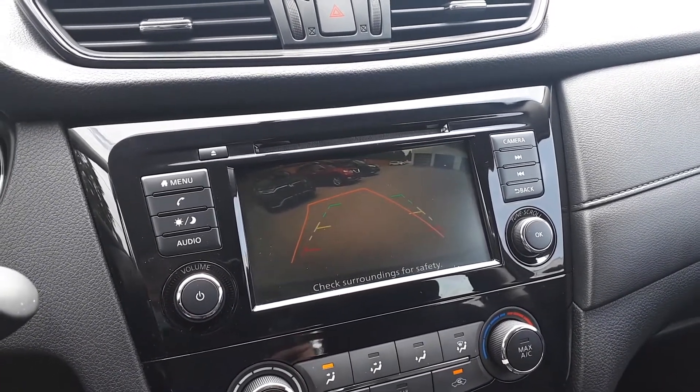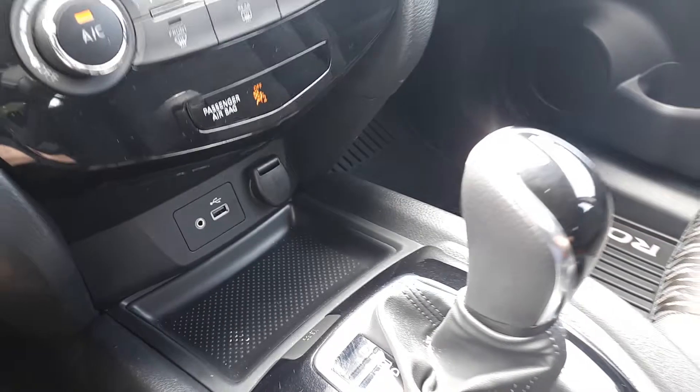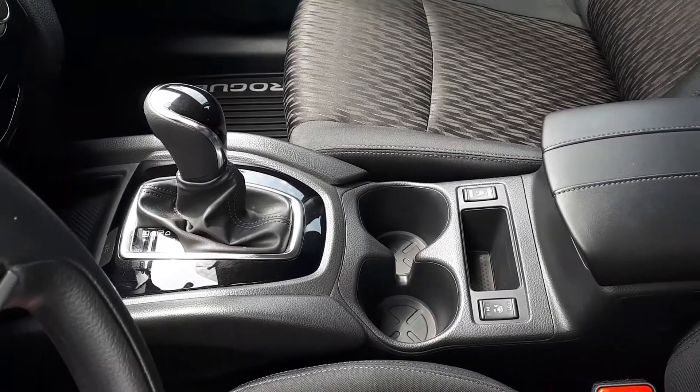To assist with parking, there's a built-in backup camera. We also have our climate controls, USB auxiliary and power outlet, heated seating and many more fantastic features here at Pickering Honda. Thank you.